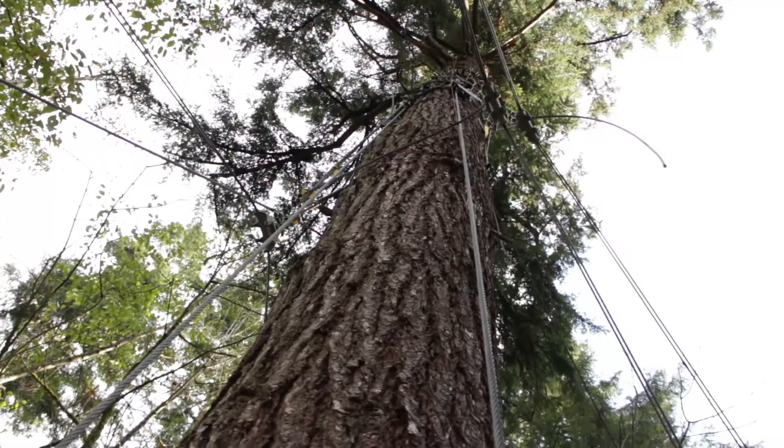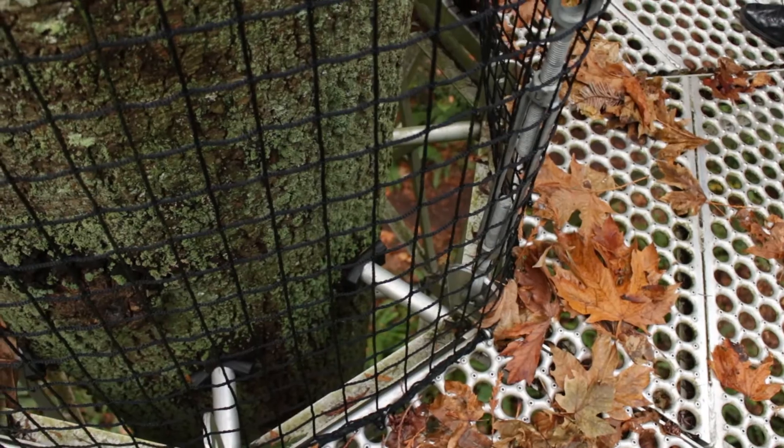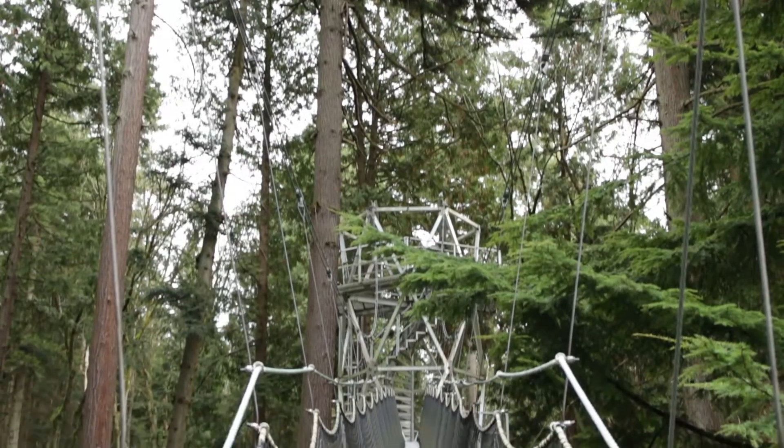Our system is pretty unique. We use a non-invasive technology, and that basically means we just use a cable tension system. We wrap cables around the trunk of the tree from which we hang platforms. In that way, we're not damaging our trees, and we can also use towers which we build from the forest floor up.